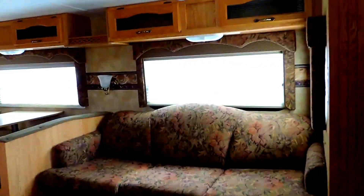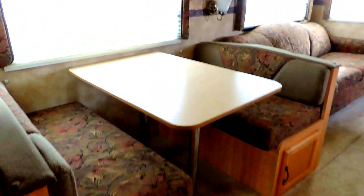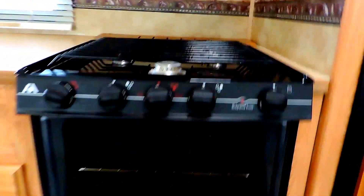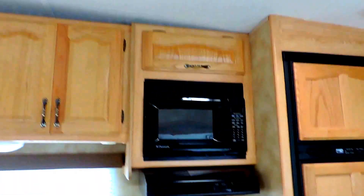Moving down into the slide out, here is your three-seater sofa that folds out to make a bed. The unit sleeps about six to eight comfortably. Dinette booth with storage underneath that also converts into a bed. Opposite the slide out is your kitchen — double sink, three burner stove top gas oven with an overhead microwave, and a refrigerator and freezer.